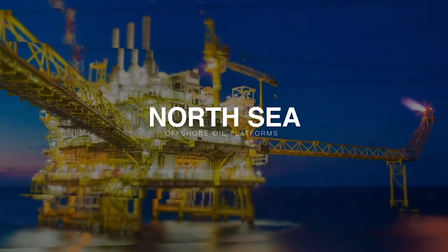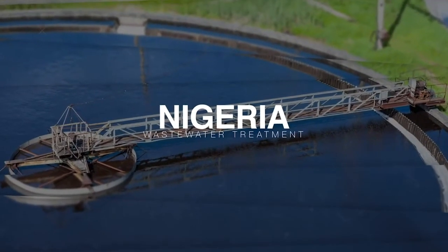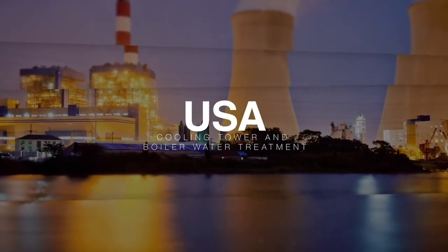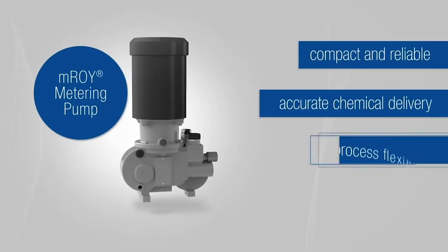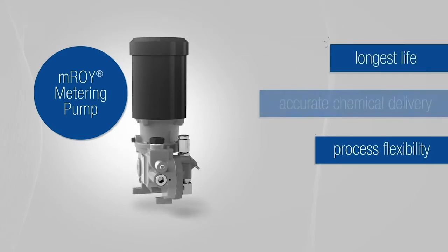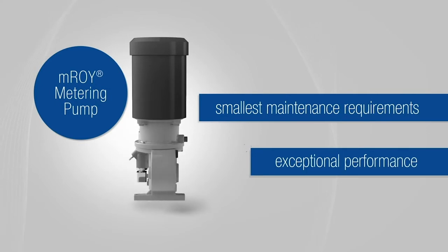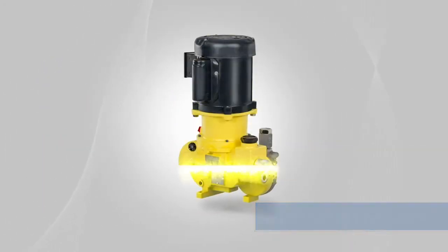From offshore oil platforms in the North Sea to wastewater treatment in Nigeria to cooling tower and boiler water treatment in the USA — it's compact and reliable to ensure accurate chemical delivery, process flexibility, and the longest life with the smallest maintenance requirements.